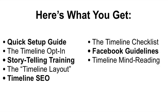So if we sum it all up, here's what you get: the quick setup guide, the timeline opt-in training, the storytelling training, the timeline layout, timeline SEO, the timeline checklist, the Facebook guidelines training, and the timeline mind reading.